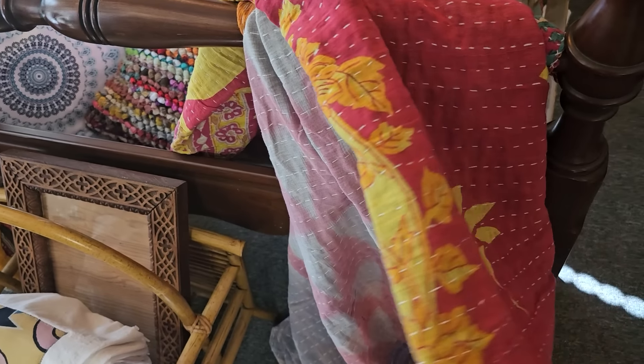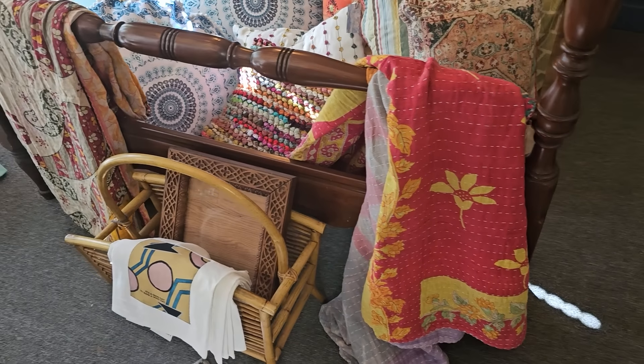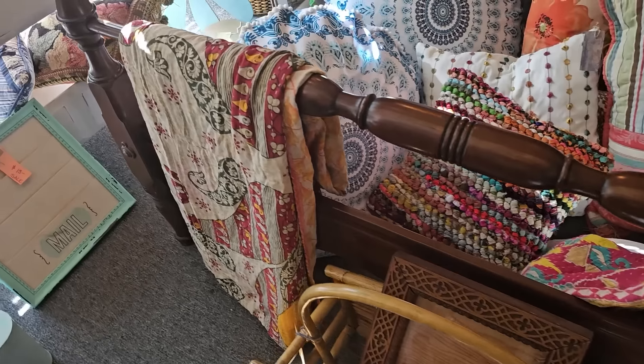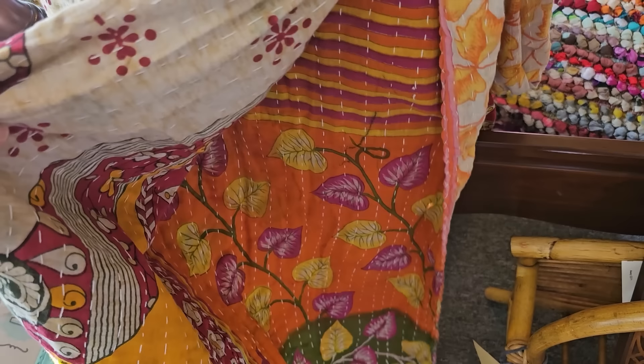Look at these handmade throws. I think this one might be my favorite — oh, look at those colors.